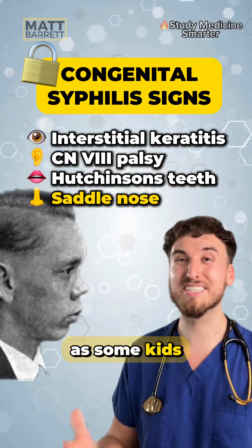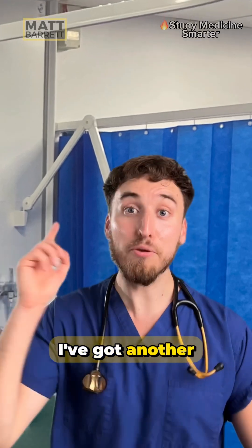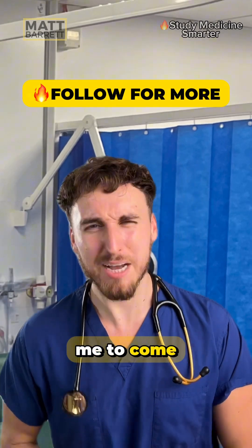And lastly, nose — some kids can also develop a saddle nose deformity. And now you'll never forget it. I've got another patient for you, but you're going to have to follow me to come and see them next.